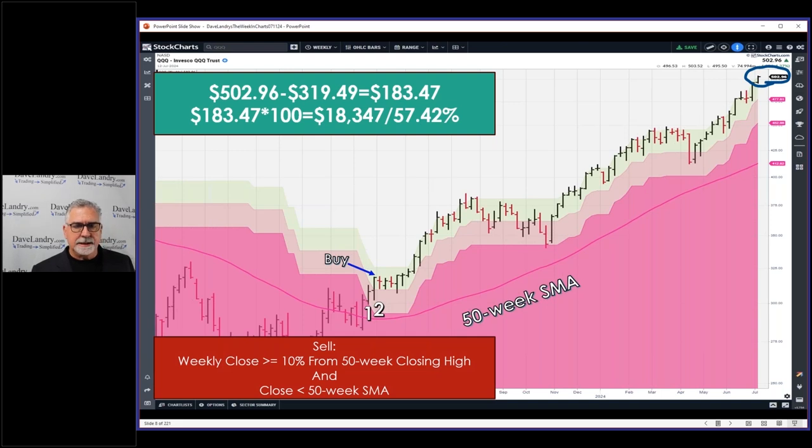The sell signal would be way down here at $412. I was looking at the slope of the moving average — the rise and the run — and it's about two and a half points right now. That might increase a little bit as the drop-off effect kicks in, where you're dropping off lower prices and adding higher prices.